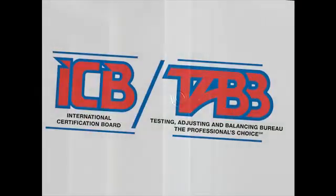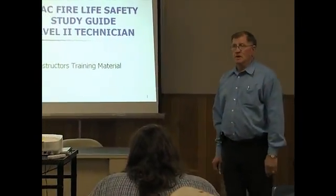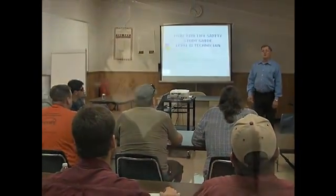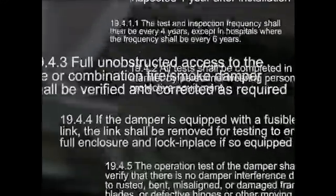When it comes to something this important, you need a trained professional. Sheet metal workers who take HVAC fire life safety courses and pass a series of exams become ICB-certified HVAC fire life safety technicians. ICB-certified technicians are properly and thoroughly trained to inspect, test, maintain, and repair fire and smoke dampers according to National Fire Protection Association codes and standards.